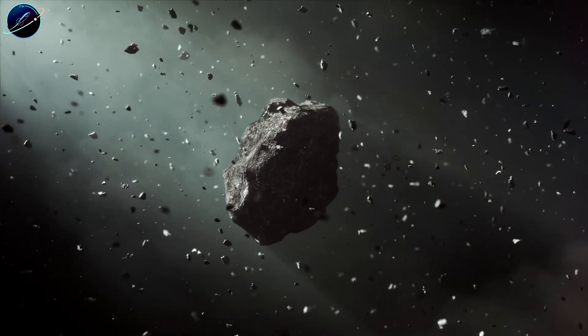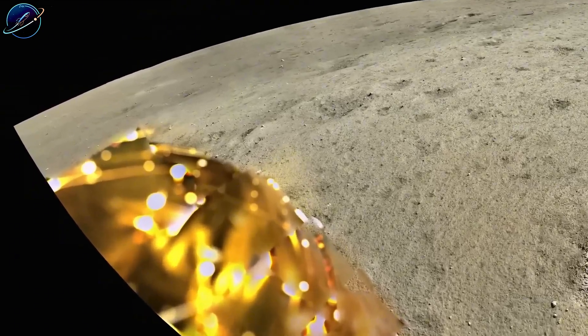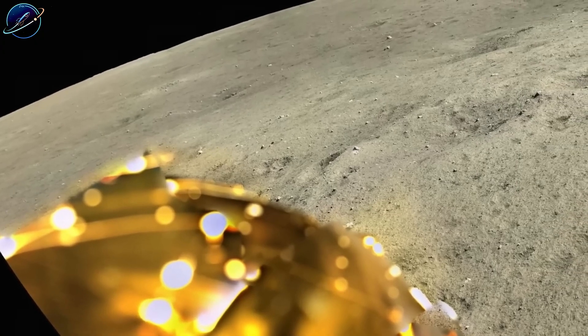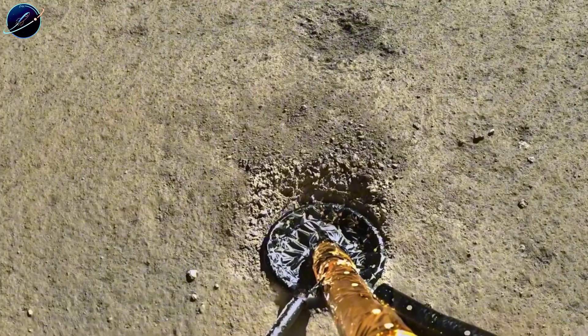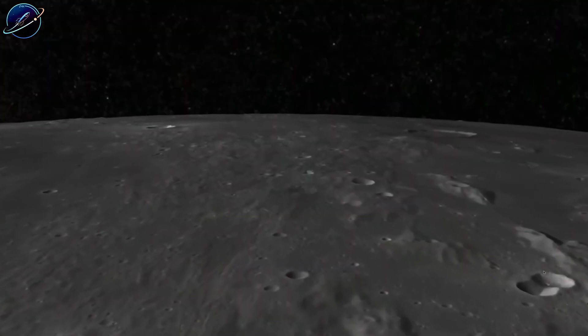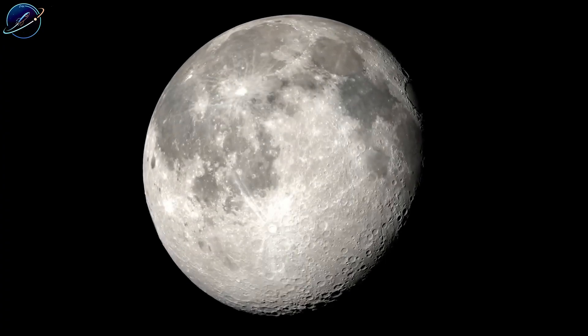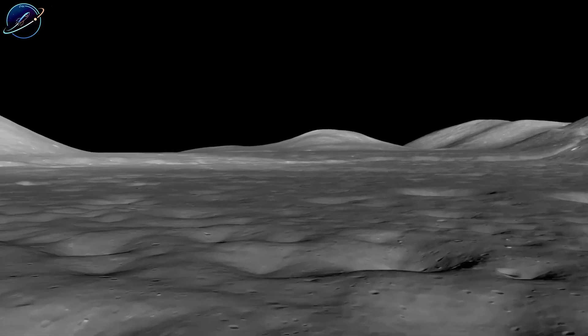Our planet has weather, oceans, and active geology constantly erasing evidence. The moon has none of that. It's a museum of solar system history, and China just found proof that water-rich asteroids bombarded it early on. If these rare fragments make up a larger portion of lunar material than scientists thought, the moon could be sitting on far more water than anyone calculated.